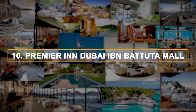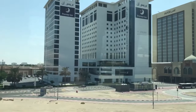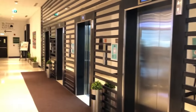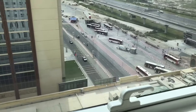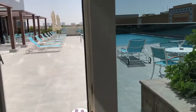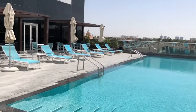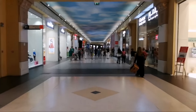Number 10: Premier Inn Dubai Ibn Battuta Mall. It's not the cheapest hotel you'll find on the list. However, its facilities and its proximity to a metro station — just a couple of minutes walk away — makes it well worth staying here. This is a three-star hotel with an outdoor swimming pool surrounded by deck chairs, a restaurant, a bar, a terrace, and a gym. They offer double and family 24-square-meter rooms. If you stay at this hotel, you will have easy access to the Ibn Battuta Mall, one of the main shopping centers in Dubai.